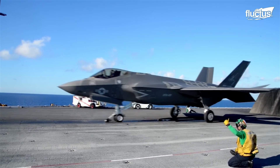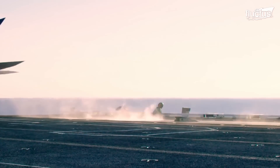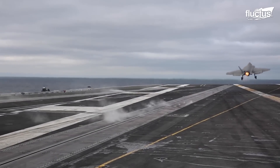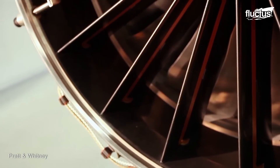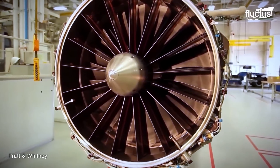Not only is the Pratt & Whitney F-135 engine the world's most powerful fighter engine, delivering over 40,000 pounds of thrust, but it also features advanced adaptive performance, allowing for exceptional fuel efficiency, reduced thermal signature, and the capability for both supersonic speeds and STOVL operations.